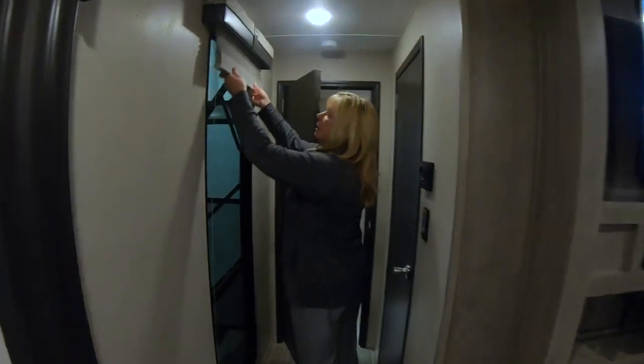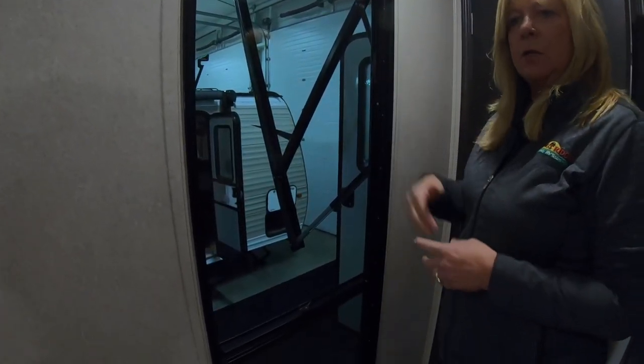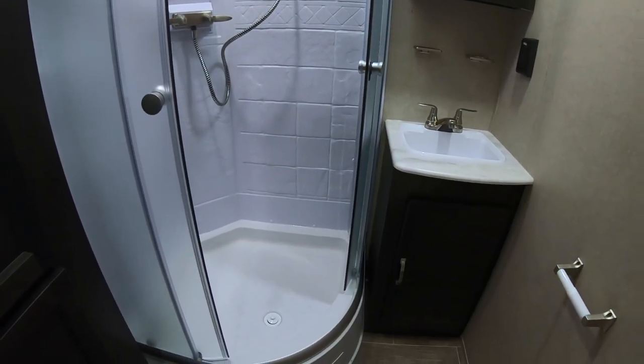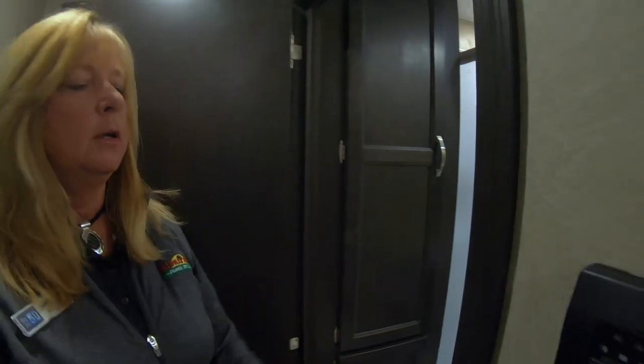Come on back — look at this great feature right here. You have this long window that will give you some air and shoot a breeze down the hall. Inside the bathroom you have a nice medicine cabinet, corner shower, a wardrobe right here, sink, and a toilet.